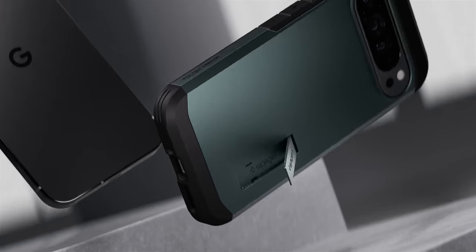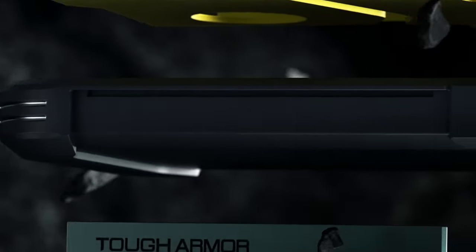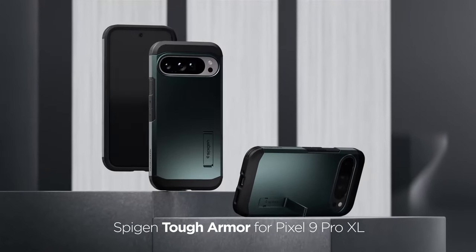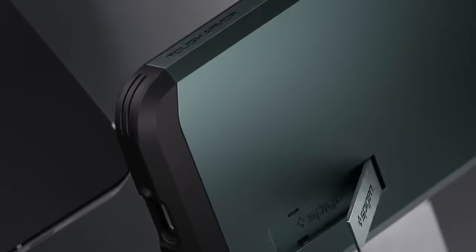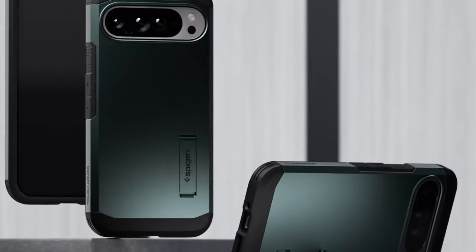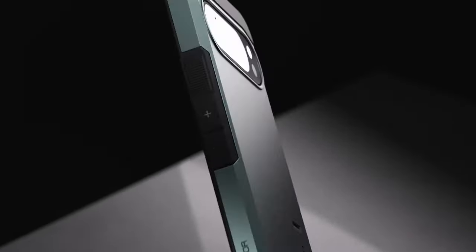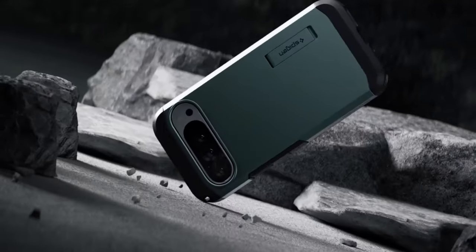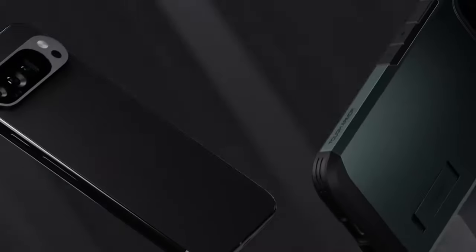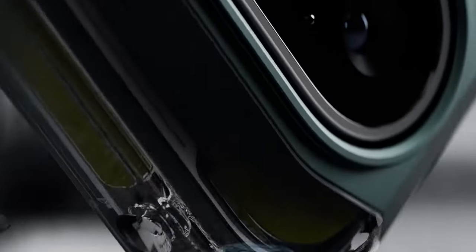At number 7, the Spigen Tough Armor Case. Spigen is an official partner with Google. This case offers extreme protection thanks to its shock-absorbing foam and air cushion technology on all corners for maximum shock absorption. It features a built-in kickstand, perfect for hands-free video watching — whether you're binging your favorite show or on a video call. Raised bezels keep your screen and camera safe from flat surfaces, while precise cutouts and pronounced buttons make every interaction smooth and effortless.